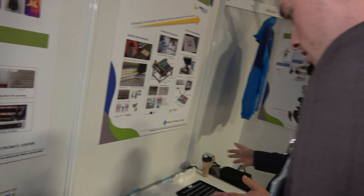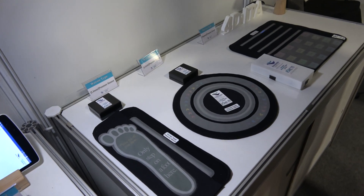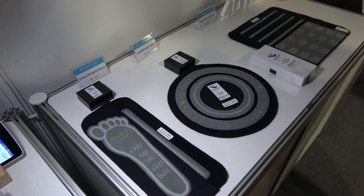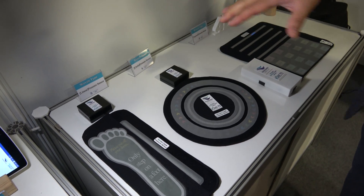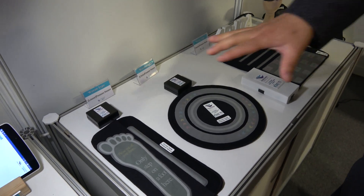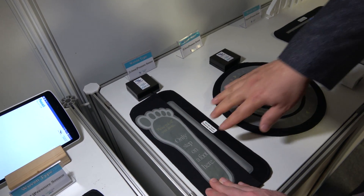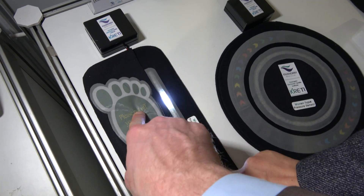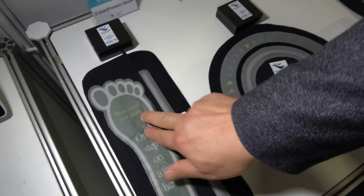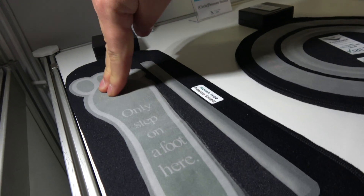These are several kinds of pressure sensors — how to incorporate pressure sensing devices in textile fabric, and then we can design them differently for each application. Like a foot: you put your foot down, applying pressure, and different areas of different pressure show a different color of light.